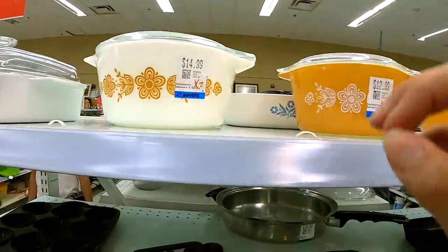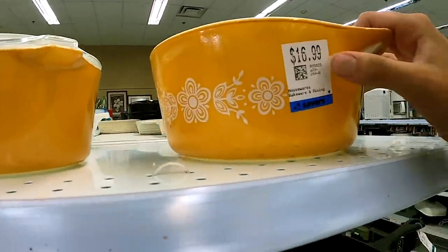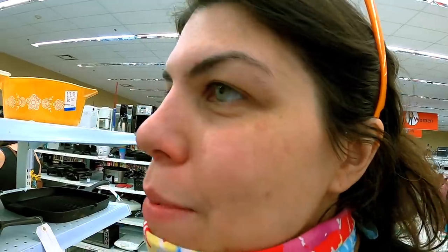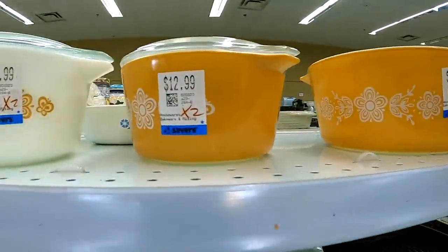Look at the cuties — that's too high a price for me to get them, but I love them. I love the golden butterfly pattern — it's one of my absolute favorites. But I have quite a bit of it at home though, so it's okay. We'll leave it for someone else.